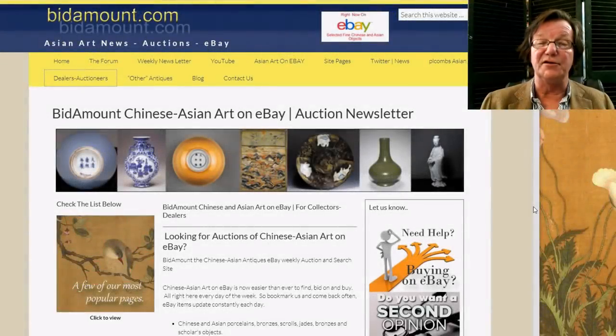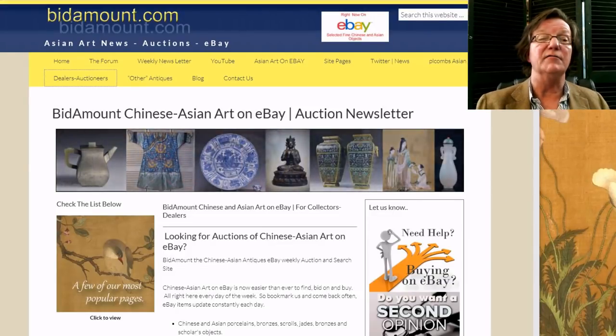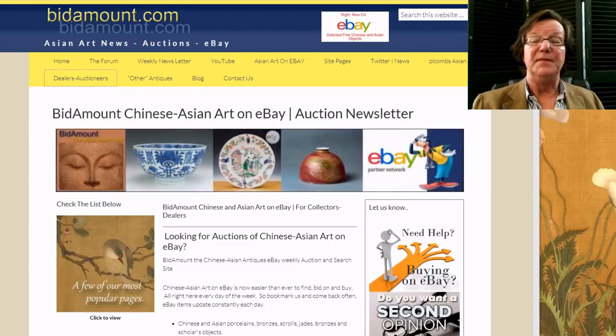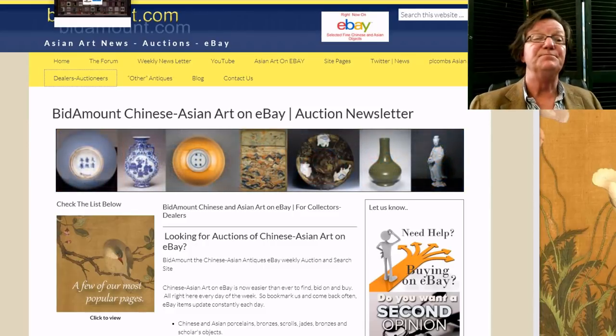Hello, this is Peter Combs from bitamount.com and P.L. Combs Asian Art. Today is May 25th, 2018, and we're heading into the Memorial Day weekend here on the island. I hope everybody's planning on going somewhere, being with families, having cookouts — we are.